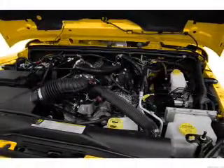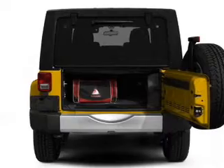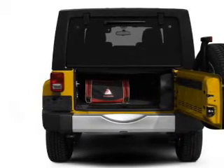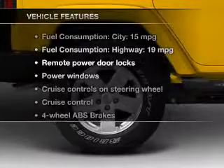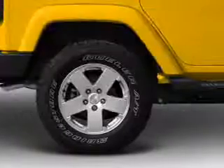Savor your listening experience with the premium sound system. Anti-lock brakes help you bring your vehicle to a safe stop. And with these notable features, you won't want to miss out on the opportunity to own this amazing ride.